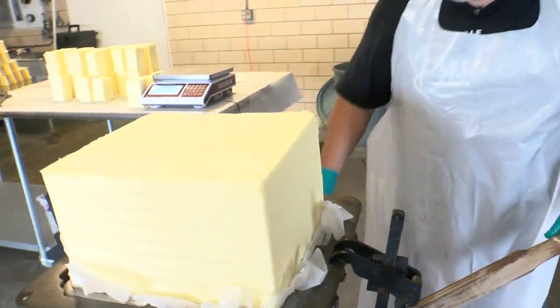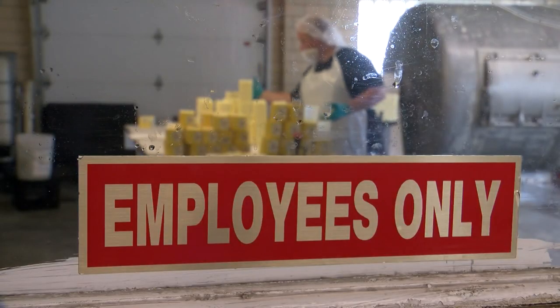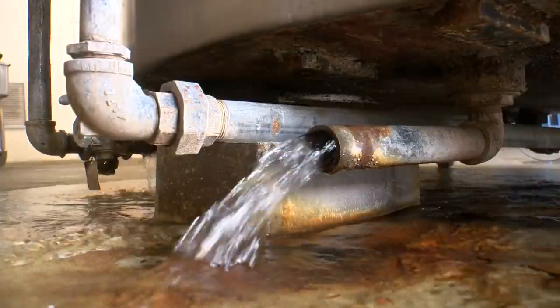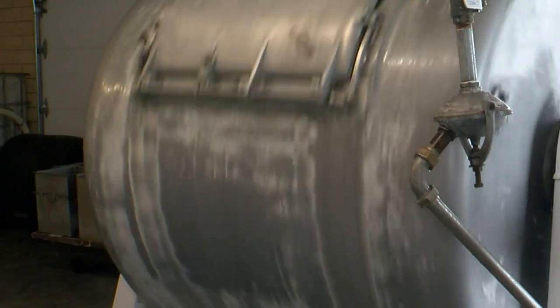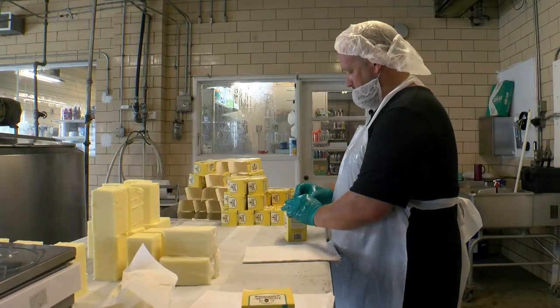Eric Hubbard is the current butter maker. It takes his crew about three days to make one batch. Day one is pasteurization, when the creamery fogs up so much you can't see a foot in front of your face. Day two is all about the churn.